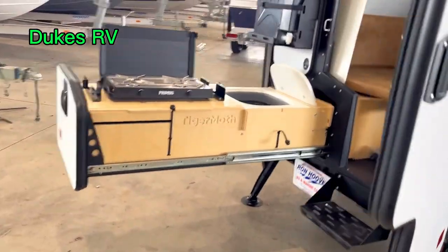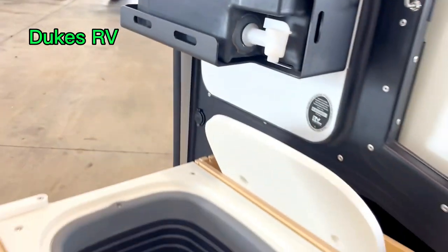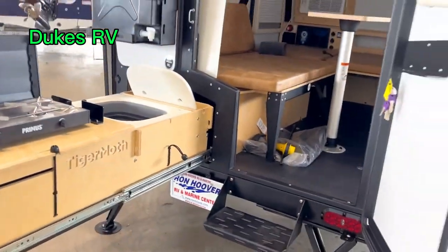Some nice wheels and tires on this one. Check this out — this slides out, you've got a cooktop, and this is cool: you just load up the water right here, turn it on, and you've got water right there.